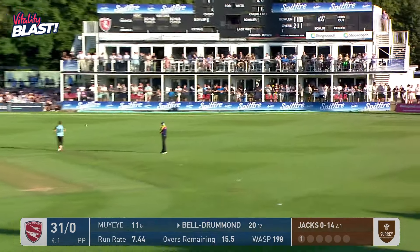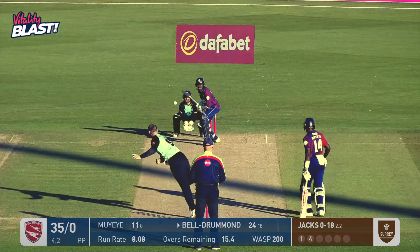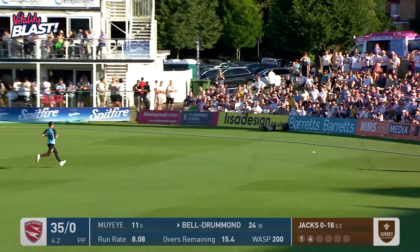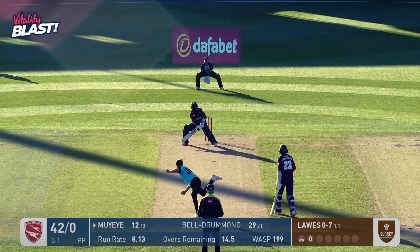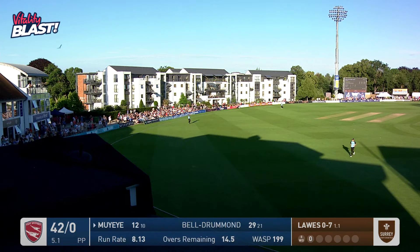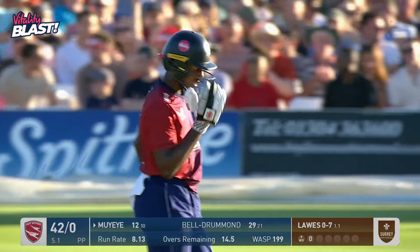This one swung away — lovely shot from Daniel Bell-Drummond. He's getting across, done it again, going behind square with that sweep. There's nothing important here from Lourdes. That is a hell of a shot from Tawanda Millet — he's flicked it and I think it might have gone all the way. Yes, it is a six. That is a quite extraordinary shot from Tawanda Millet.